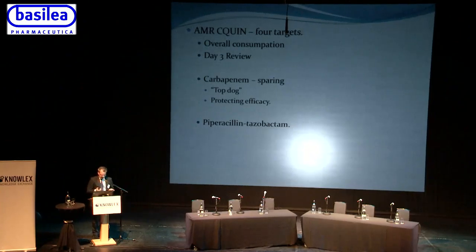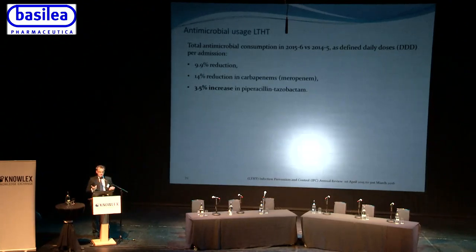There are four targets for the AMR CQUIN: overall antibiotic consumption, the day-three review, and reduction in carbapenem use — protecting meropenem as an antibiotic of last resort is important, since carbapenem resistance can be very difficult to treat. But I think the most challenging target is the reduction in piperacillin-tazobactam use. Leeds Teaching Hospitals has achieved reductions in overall use and a 14% reduction in carbapenem usage, but despite our best efforts we have seen an increase in piperacillin-tazobactam use.